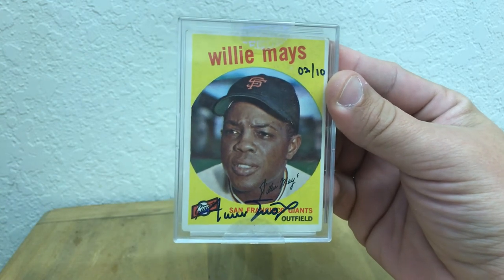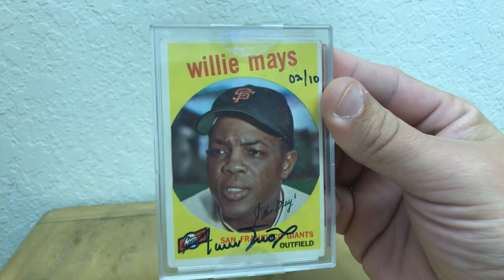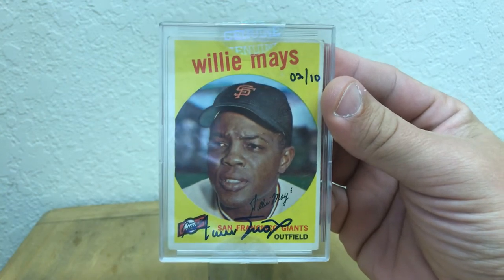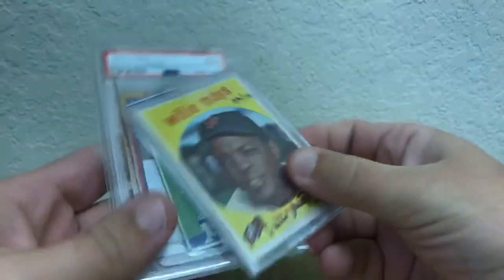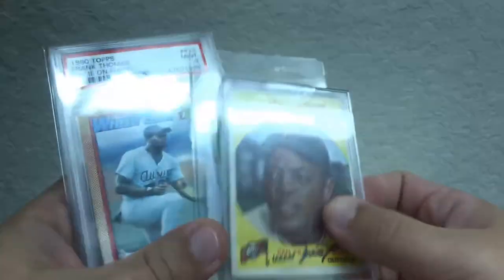I'll run this through February 10th — that's a Monday, three weeks from now. Get all that information into me and you'll have a chance to win any of these. Alright, that's it. Thank you everybody — all the subscribers out there — and here's hoping for some more and some more fun in this baseball card community. Later.